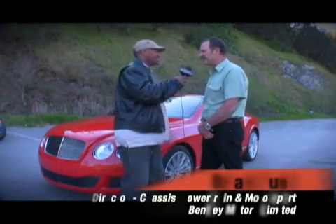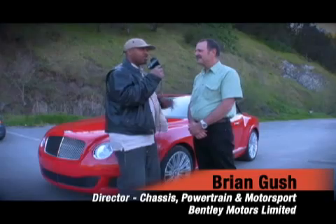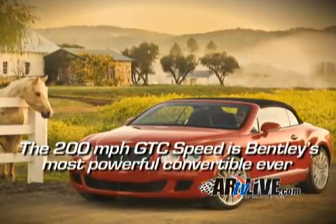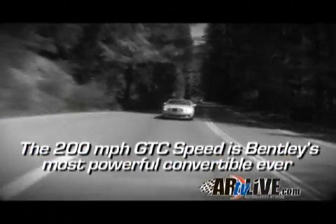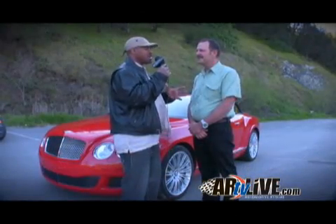Brian, how are you doing today? Good. So you guys have this immaculate vehicle — I mean we've been driving hundreds of miles today. Very refined, very stylish, very powerful, acceleration up to 200 miles per hour. First of all, how do you guys achieve that in a speed engine?